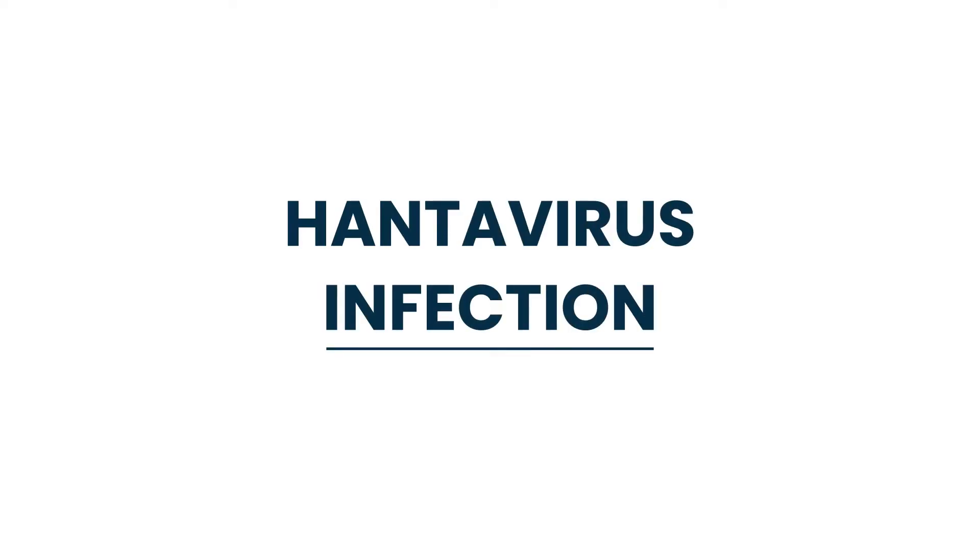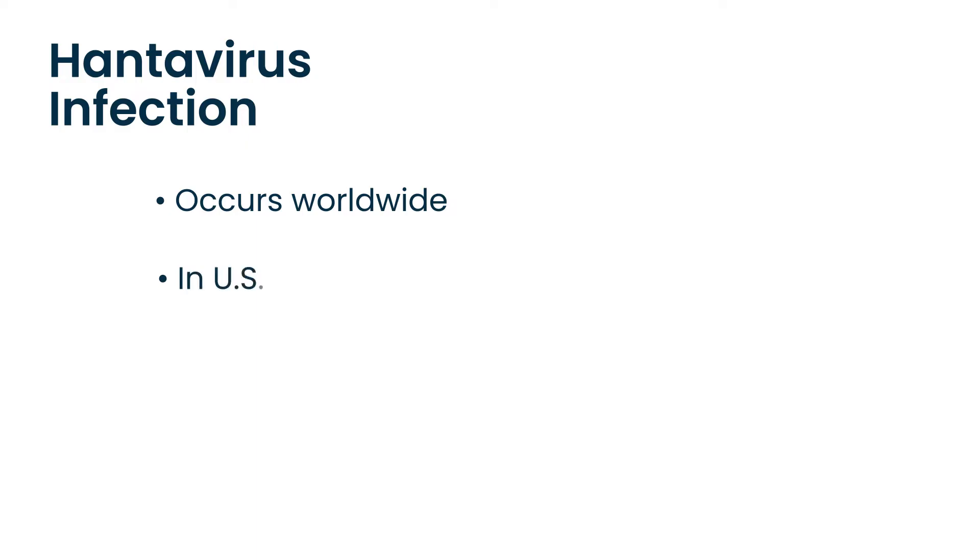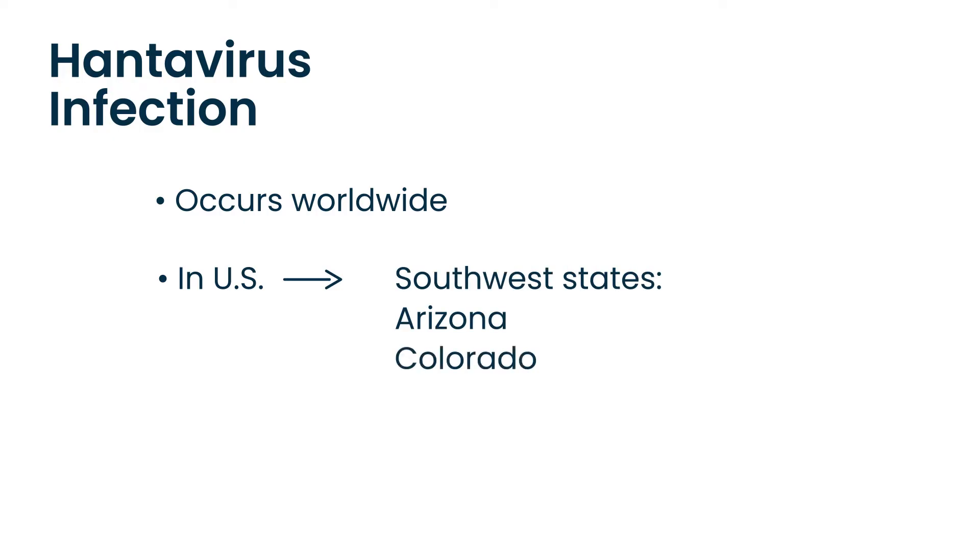Hantavirus infection is the topic. Hantavirus infection occurs worldwide, and in the U.S. it's commonly seen in the southwest states, such as Arizona and Colorado. One of the important things to remember on clinical vignettes is that the patient is often described to have visited a rural area, such as people who are camping or people who are hiking.